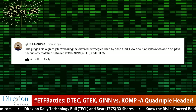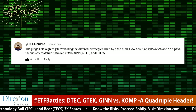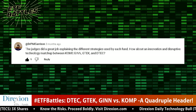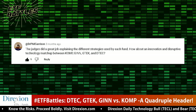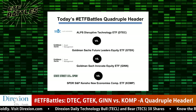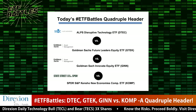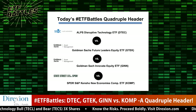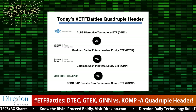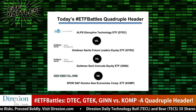Today's ETF contest was sent to us by a viewer named Dr. Phil — and for clarification, this is our Dr. Phil, not Oprah's Dr. Phil. The doctor requested some financial surgery, which we're going to perform on today's show. It's a quadruple header between two Goldman Sachs ETFs — ticker symbols GINN and GTEK — going up against KOMP from State Street Global, and DTEK from SS&C Alps. By the way, GTEK is the only actively managed ETF in today's contest; the rest are all tied to an index.